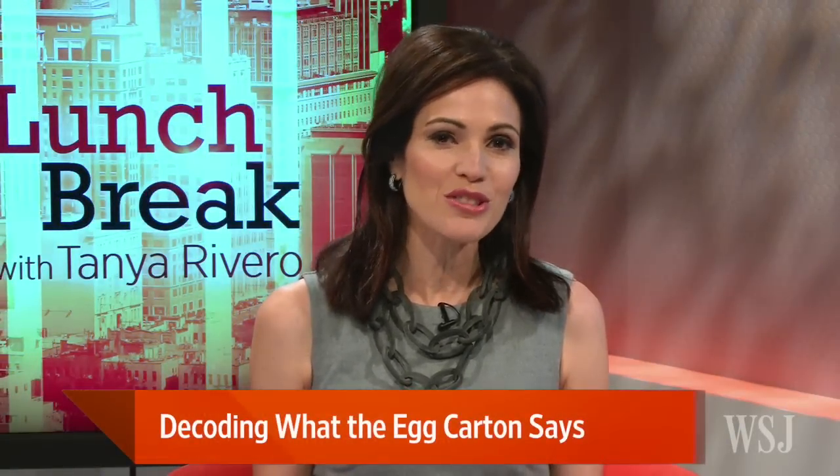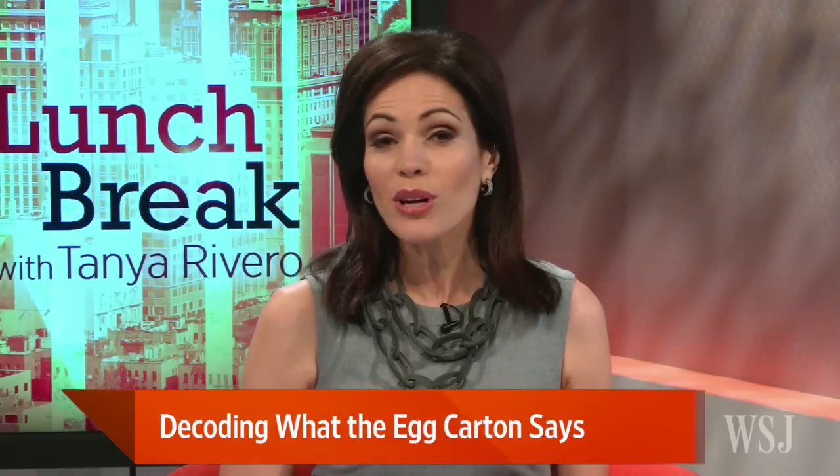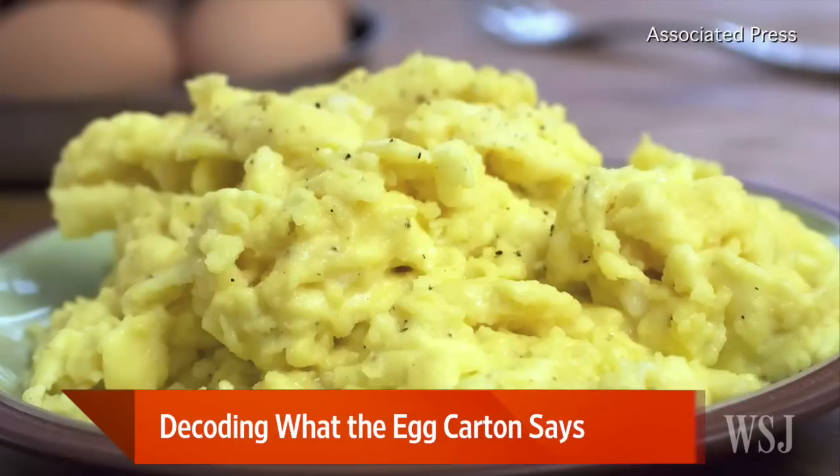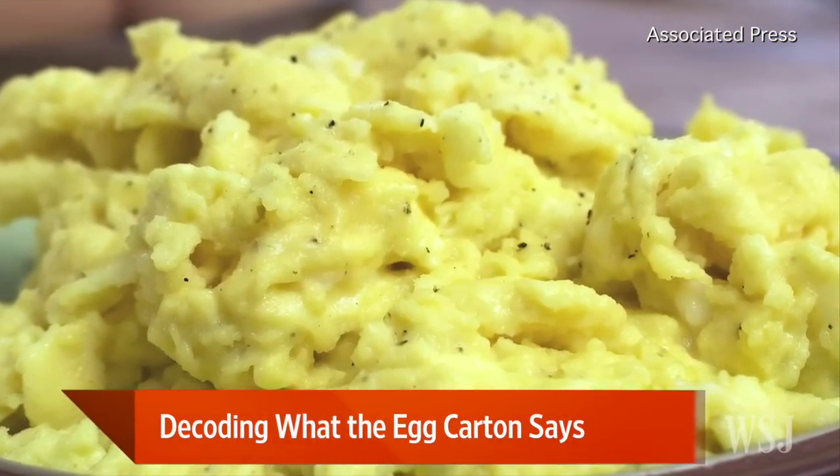Scrambled, poached, or over-easy — there are so many ways to enjoy them, and so few of us who don't love freshly prepared eggs in the morning. But all the labels on egg cartons these days can be confusing, from cage-free to free-range. What is the difference?